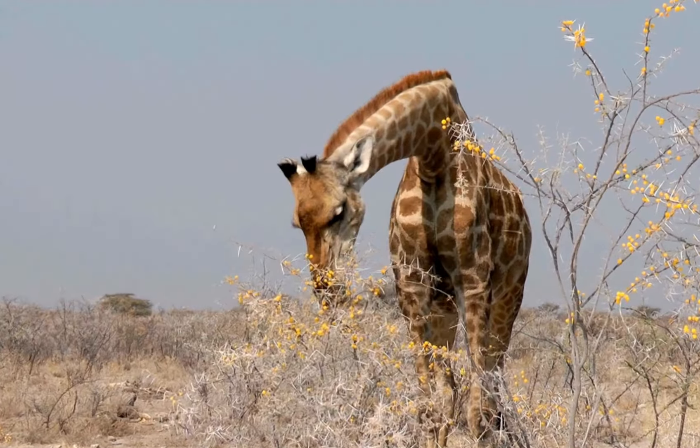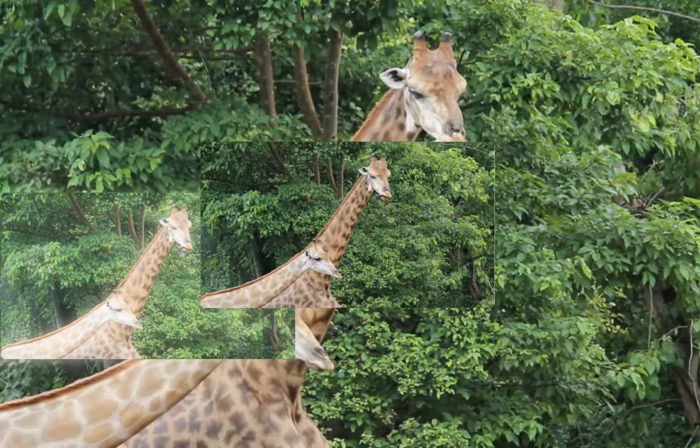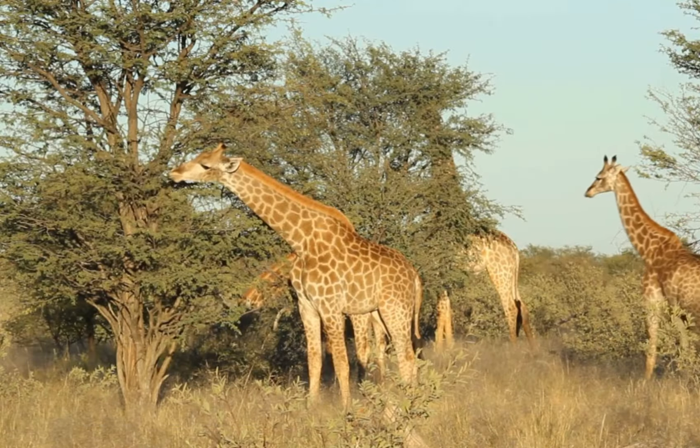Have you ever wondered how the tallest land animal on earth grows from a tiny calf to a majestic giant? Let's dive into the fascinating life cycle of the giraffe.